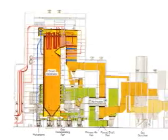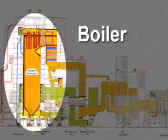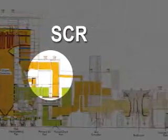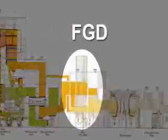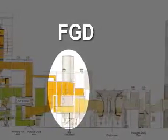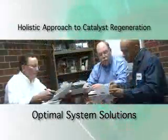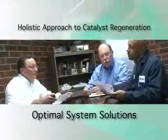A holistic approach to SCR management means not only looking at how the SCR is being operated, but also the flue gas coming to the SCR and how the exit gas leaving the SCR affects equipment downstream. The SCR really is affected by everything coming to it and also affects everything downstream of it. So our approach is to make sure that we find the optimal solution for the entire system, not just the SCR.